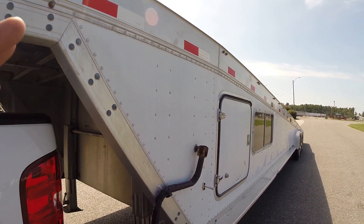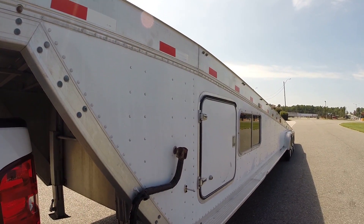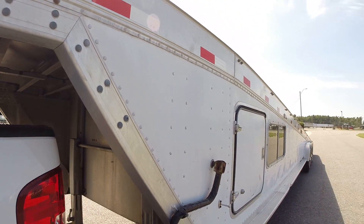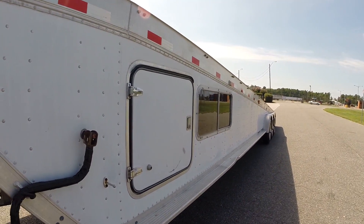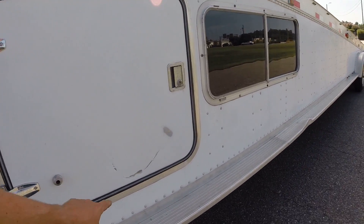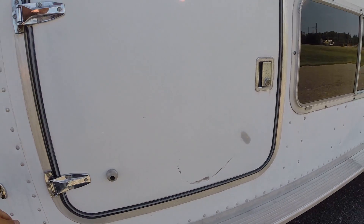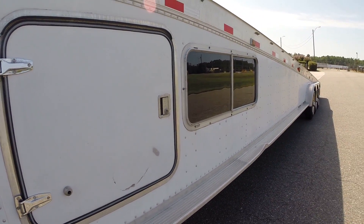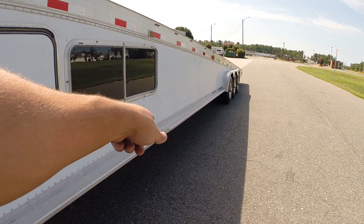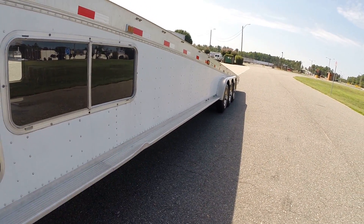Everything works exactly as it should — the jacks, everything is absolutely perfect. The breakaway brake was just replaced. The only wear and tear on this entire trailer: there's a little gouge area where a door swung open and hit it, and on the side step there's a small dented area that was already there when we bought it.